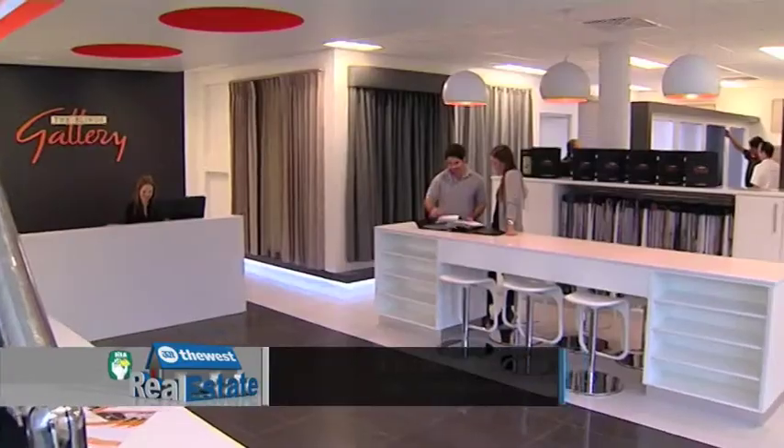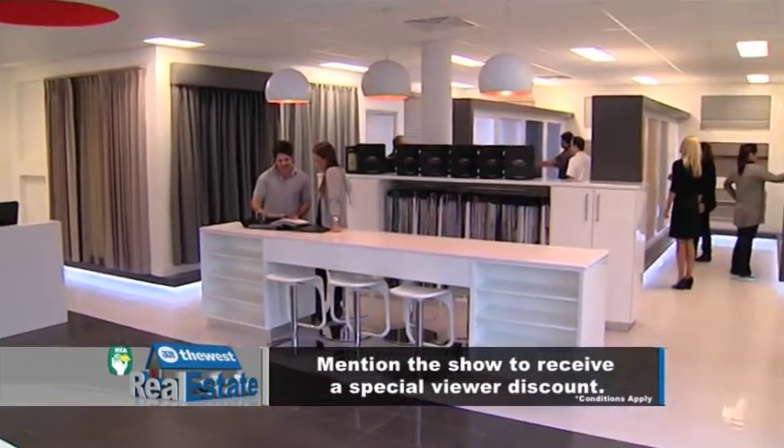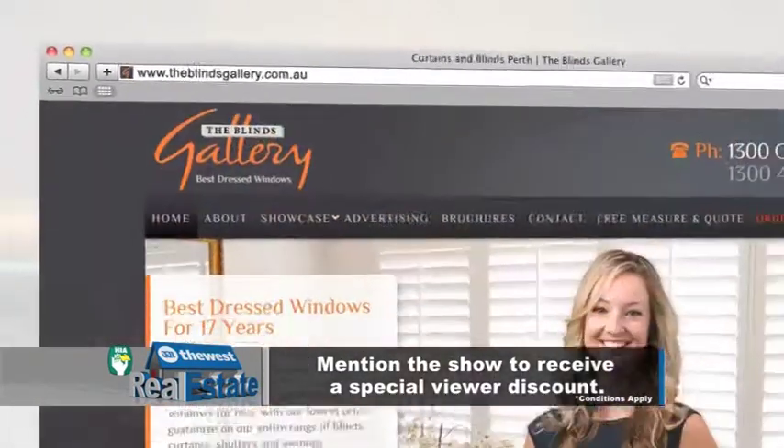To start getting your outdoors ready for summer, head into one of the extensive showrooms or go online at theblindsgallery.com.au.